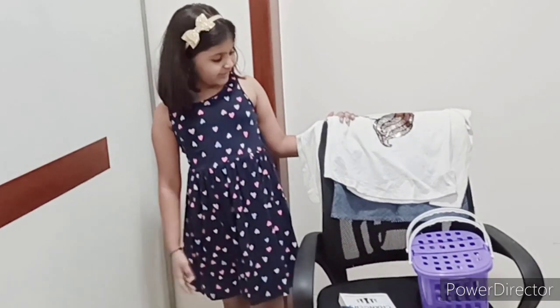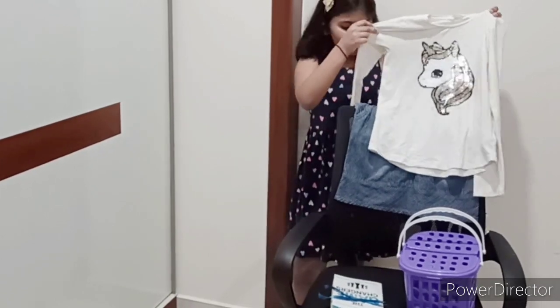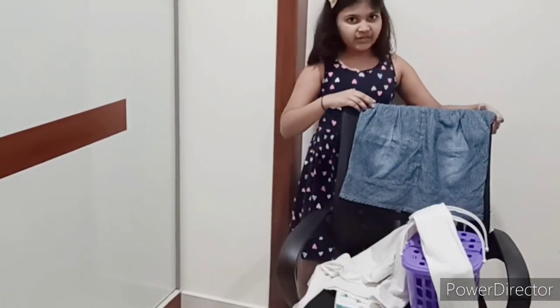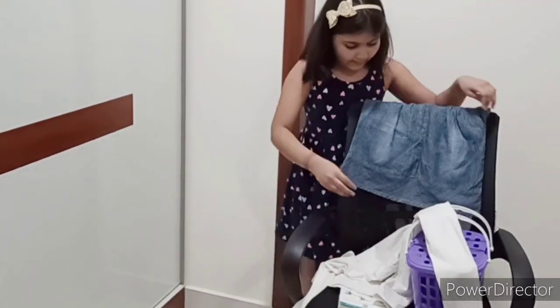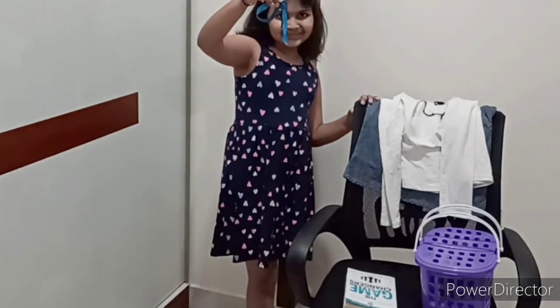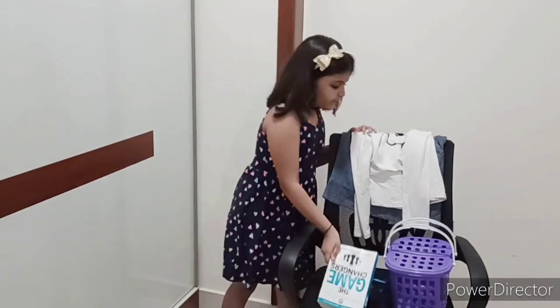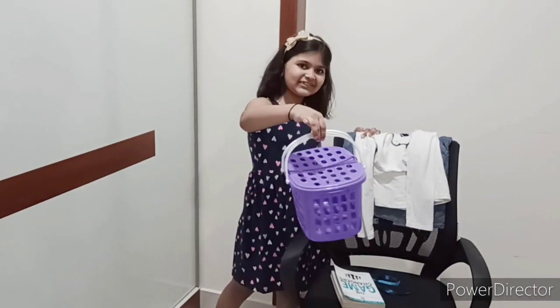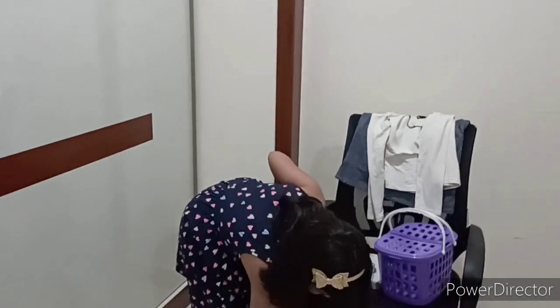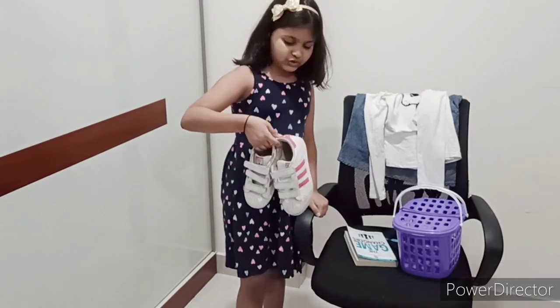Ta-da! Here's all what I found in my closet — there's a white full-sleeved shirt, a blue overall, some blue ribbons, a book because Belle loves reading, and a basket. Friends, I also found these shoes. I don't have brown shoes, but I think these shoes will look good with the dress. Now let me dress up as Belle and come to you.